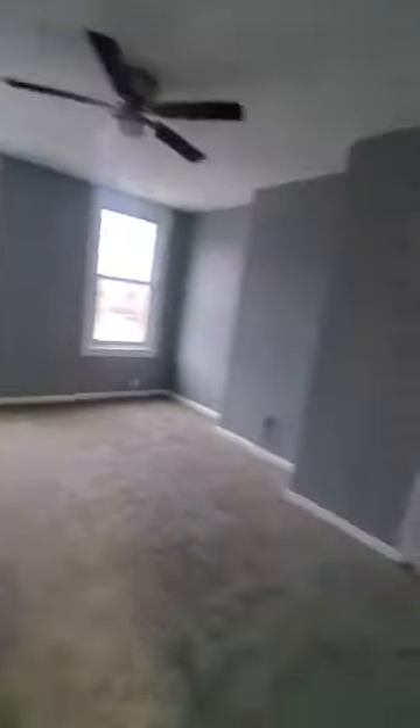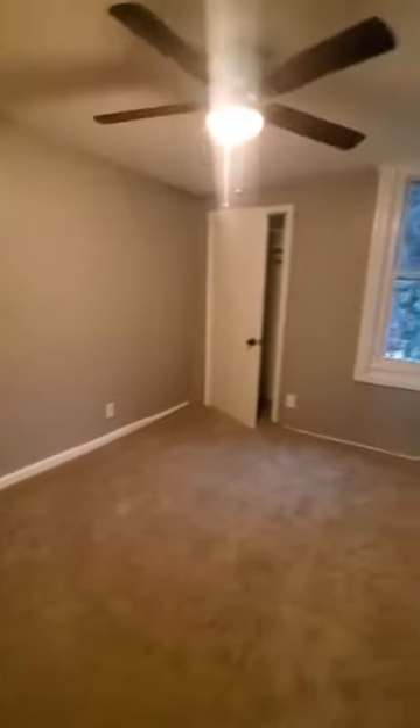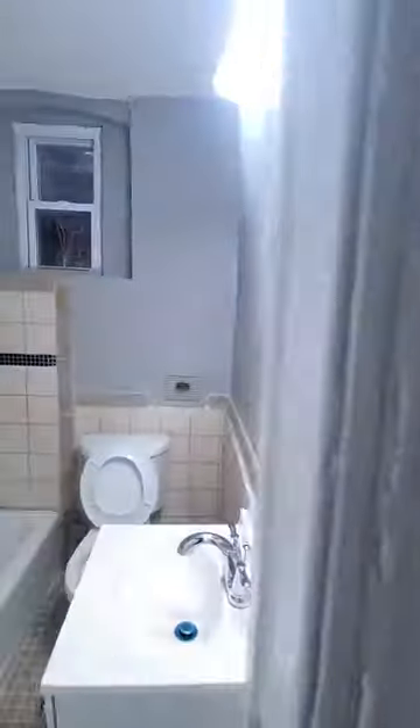Bedroom number one is pretty spacious with a closet. We also have your middle bedroom, which is going to be your den with a closet. And we have the second bedroom as well.